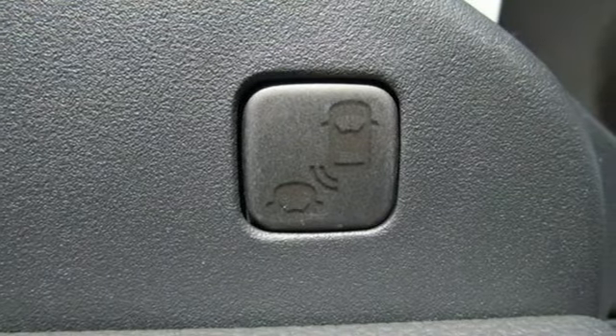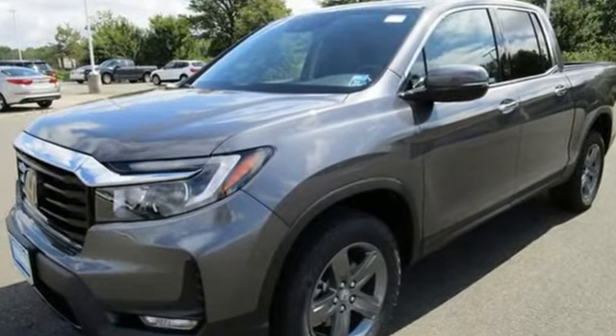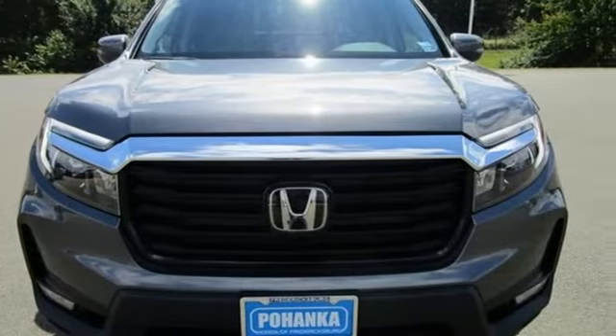Trailer hitch receiver, gas pressurized shocks, auto dimming rear view mirror, and V6 engine. Honda's created some of the most admired vehicles on the planet. Hurry in today for a test drive.